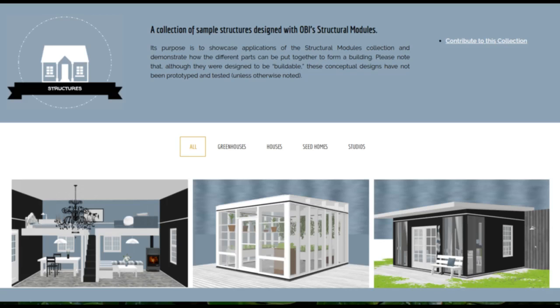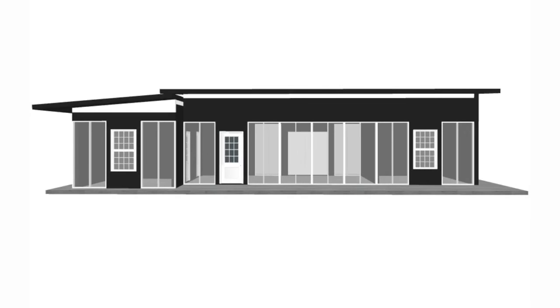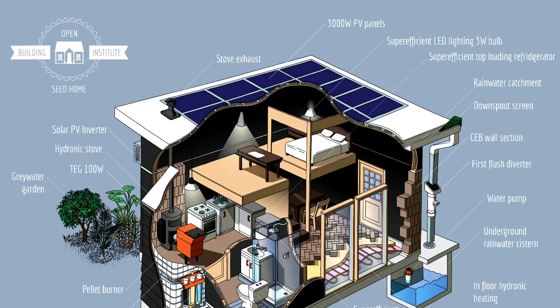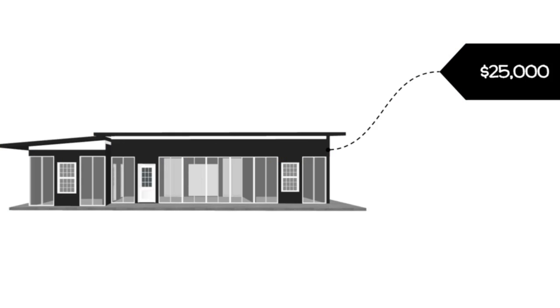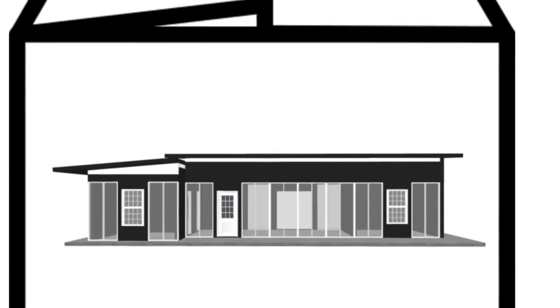Second, we started a library of finished building designs so you can replicate existing work. For example, you can build a 700 square foot expandable starter home loaded with ecological features for under $25,000 in materials. This will be our first product release.